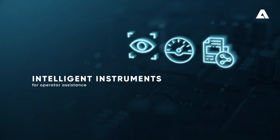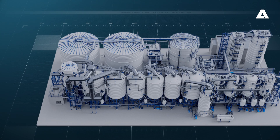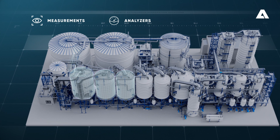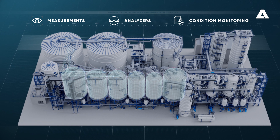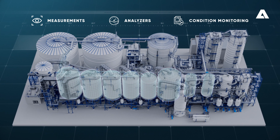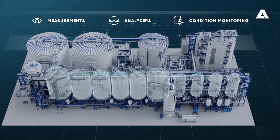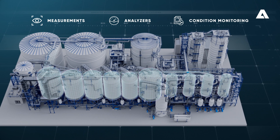Intelligent Instruments for Operator Assistance. Intelligent measurements and analyzers generate new data that was not previously available. Condition Monitoring Solutions monitor the evaporation process in real-time using new data, enabling operators to make process adjustments based on online measurements.